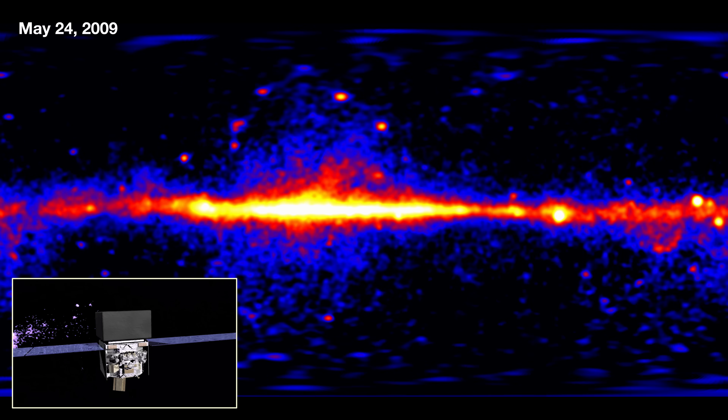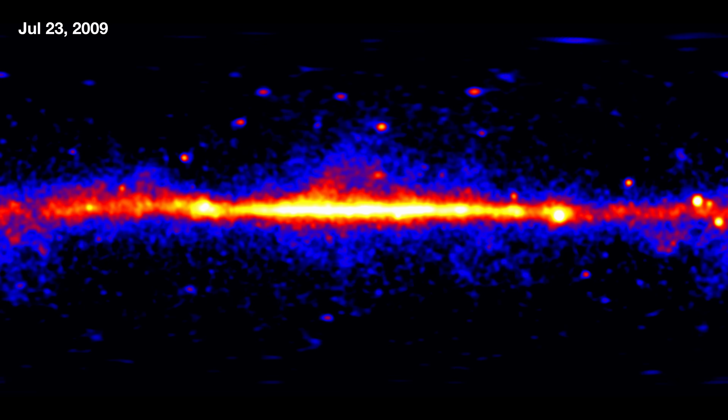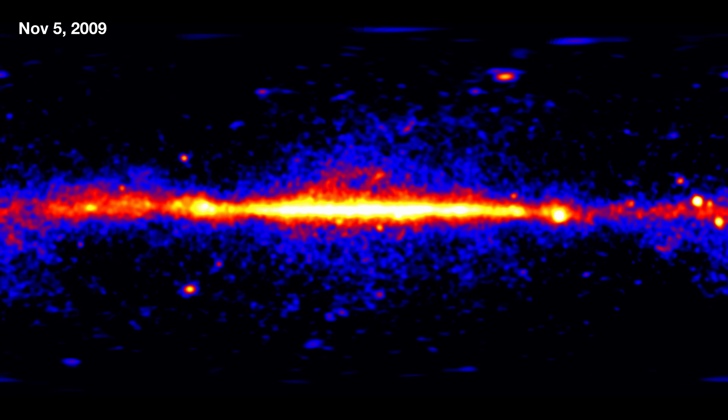This is the primary instrument on the Fermi mission, and it surveys the entire sky every few hours. This allows it to do a lot of really cool things. It can look at sources that vary on time scales from a fraction of a second to years on end.